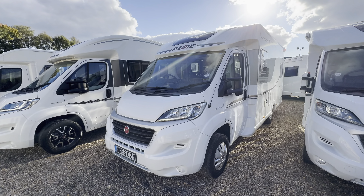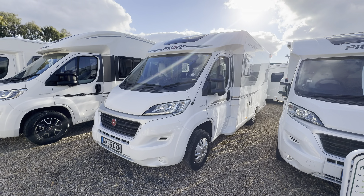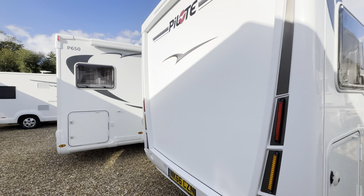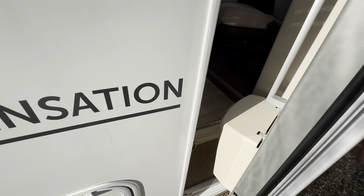Hello everyone, it's Ben from Oaktree here. Today I'm walking around this lovely PILOT Sensation P650. It's a 2016 66-registration, lovely condition inside and out. On the habitation side you've got an LED entrance light, rear garage space, and an electric entrance step.